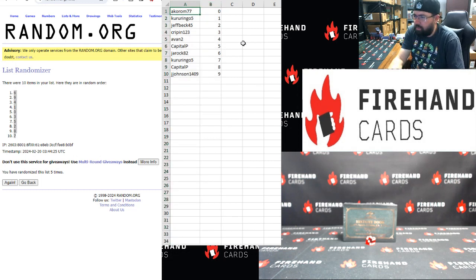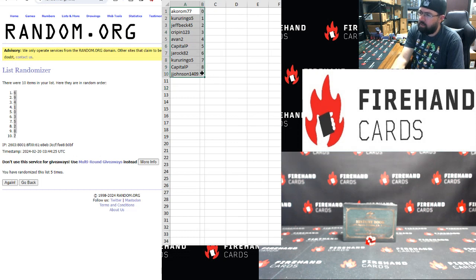Okay, Acorum zero, Kuru Ringo five — one, Jeff Beck two, Krippen three, A-Van four, capital P five, Jawrock six, Kuru Ringo seven, capital P eight, Jay Johnson niner. All right, those are your numbers for this box. Good luck.